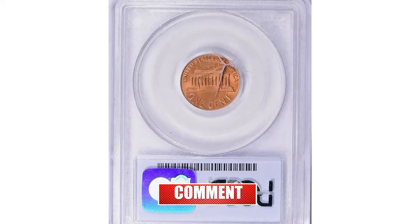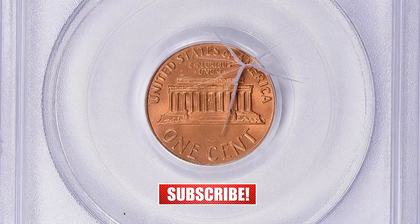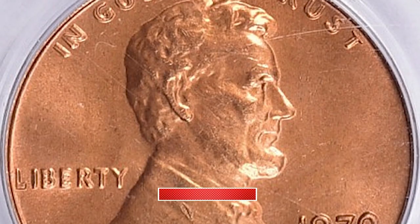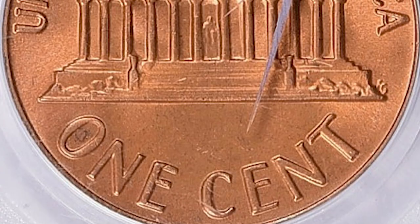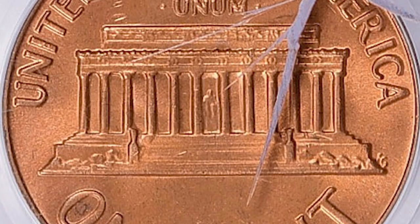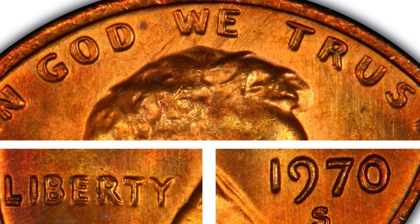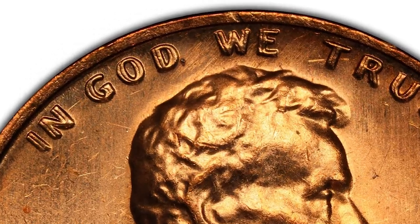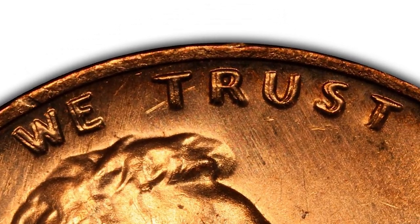With a doubled die obverse, graded in mint state 66 red by PCGS, the 1970S large-date FS-101 DDO is a significant rarity in the Lincoln cent series, ranking as the third rarest doubled die obverse behind only the legendary 1958 and 1969-S varieties. This rarity was not publicized until 1974 and later on a larger scale in Coin World in 1976, according to Breen's encyclopedia.